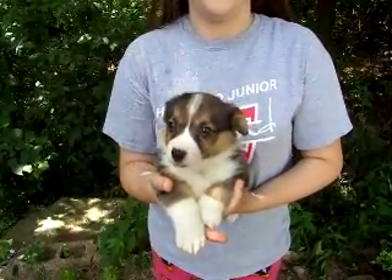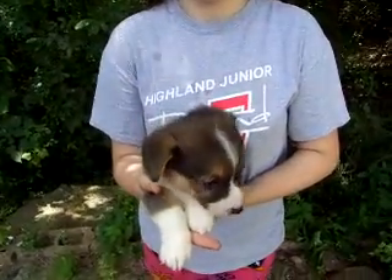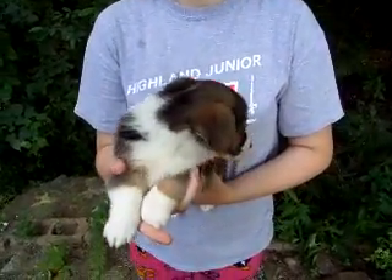This is the first tri-colored girl listed on the website with a black ID for the May 2014 litter. She is now 5 weeks old.